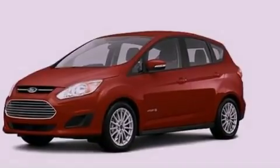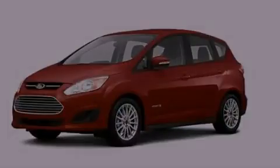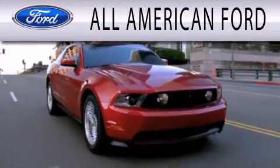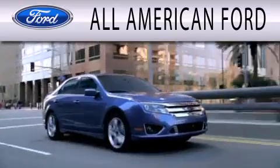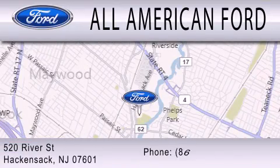We invite you to contact us today to learn more about this vehicle. All American Ford is dedicated to doing everything possible to ensure that the experience you have selecting your next vehicle is as pleasant as possible. We're located at 520 River Street in Hackensack.